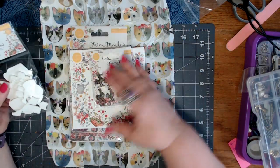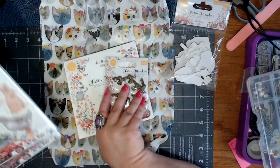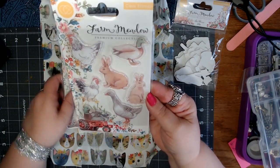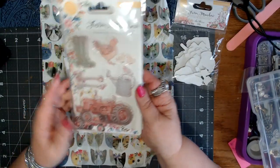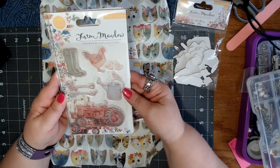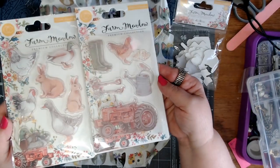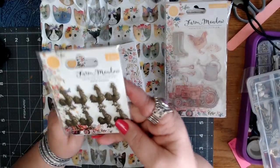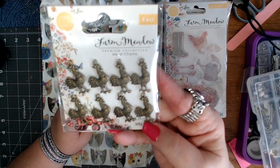They have one with the animals too. The other reason I didn't get all of those is because I got some stamps — the animal stamps. I love the little bunnies. And then I got the stamps that kind of go with the wood pieces I got, except it's got the chickens in it. Aren't those cute? And then look at these — they're little rooster charms. Of course, I had to get those.